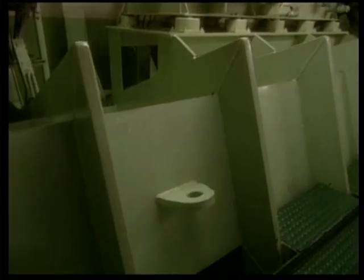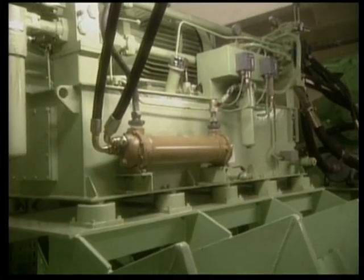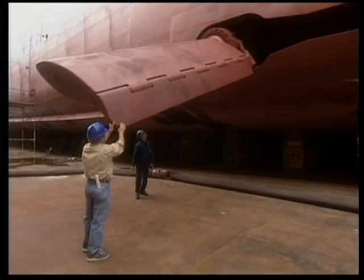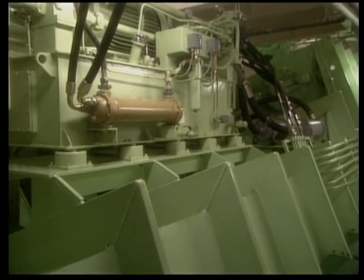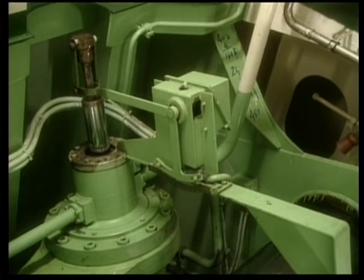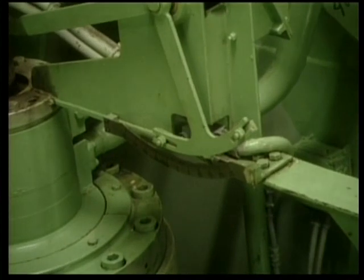We are now in one of the stabilizer rooms, located amidships on deck one. A Grand Class ship is equipped with two stabilizers, one on each side of the ship, which are extended by hydraulic systems. Stabilizers are huge fins that extend outward from amidship. Acting like underwater wings and using computerized gyroscopes, the stabilizers control the rolling motion of the ship in high seas.